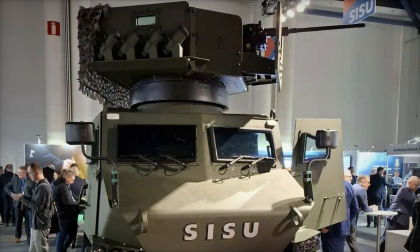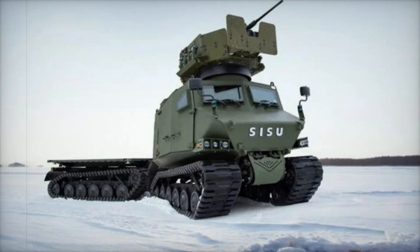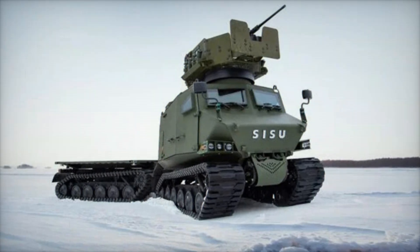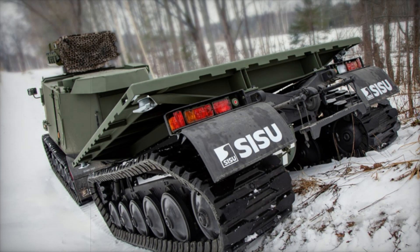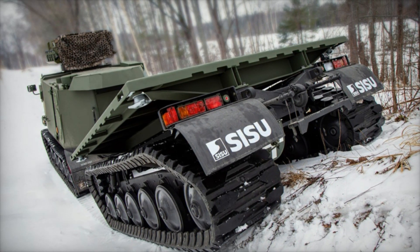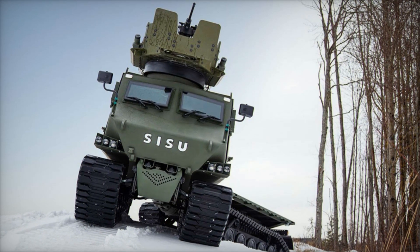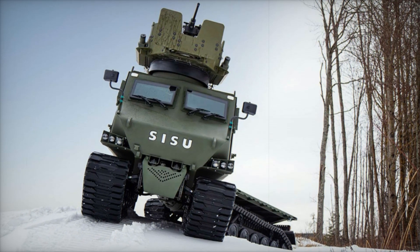The Sisu GDT is part of the Sisu GTP family, all of whose vehicles share common design solutions and key components, ensuring cost-effectiveness and high readiness for operational tasks. One of the first vehicles in the family, the Sisu GTP 4x4, was selected for the Multinational Common Tactical Vehicle program, which includes Finland and Sweden. These vehicles are already in active use in operational environments.